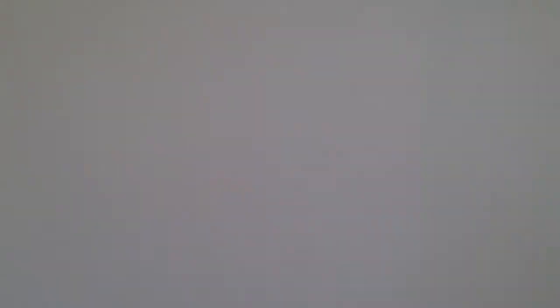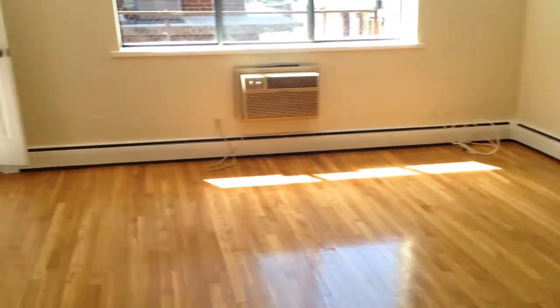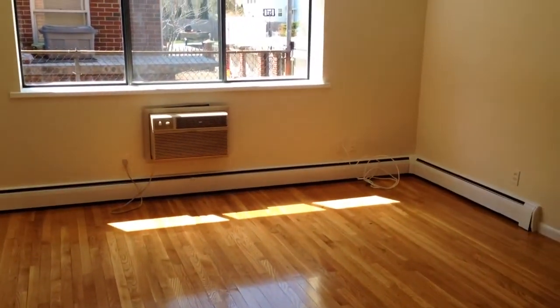Heat and hot water are included in the rent of this apartment. Laundry in the basement. A sweet two bed, right off of Holton Street and Litchfield Street, comes with a parking spot. You can check out all of our listings at CommAveAssociates.com.